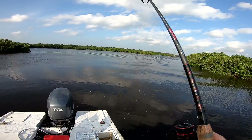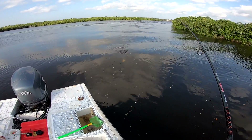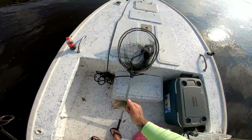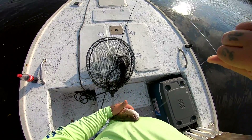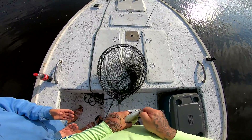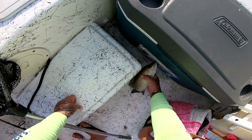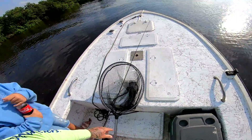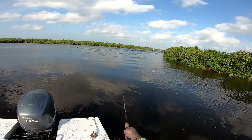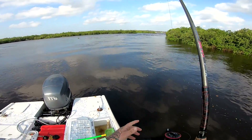Alright, I got a fish — I don't know what I got. What is that? That is a huge mango — look at the size of that mangrove snapper! Oh my god, that is a fat one! That thing is huge — if you drop that I will throw you over with it! That mango is in the box! Guys, that right there was the biggest mangrove snapper I've ever caught in the backwaters — a 13 to 14 inch mangrove. That's a nice one.